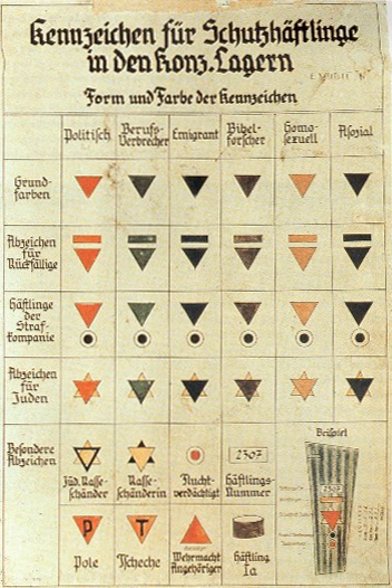Single triangles: Red triangle — political prisoners, social democrats, socialists, communists and anarchists, rescuers of Jews, trade unionists, and freemasons. Green triangle — convicts and criminals. Blue triangle — foreign forced laborers and emigrants. Purple triangle — primarily Jehovah's Witnesses as well as members of other small pacifist religious groups. Pink triangle — primarily homosexual men and those identified as such, as well as sexual offenders including rapists, pedophiles, and zoophiles.